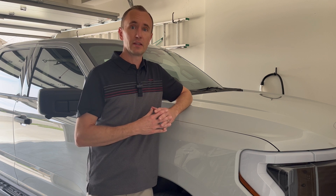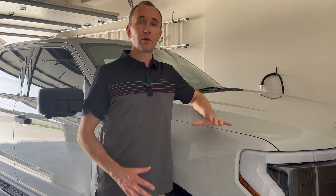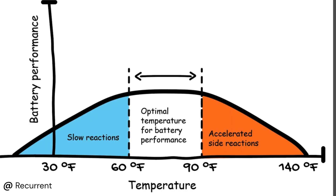So what can you do to help limit the impacts of extreme heat on your EV battery? EV batteries really have a sweet spot for optimal performance, which is between 60 degrees and 90 degrees Fahrenheit. Any colder than 60 degrees and the battery particles move slower. Any hotter than 90 degrees and the battery particles start to accelerate or move faster, which causes excessive heat and more battery degradation.